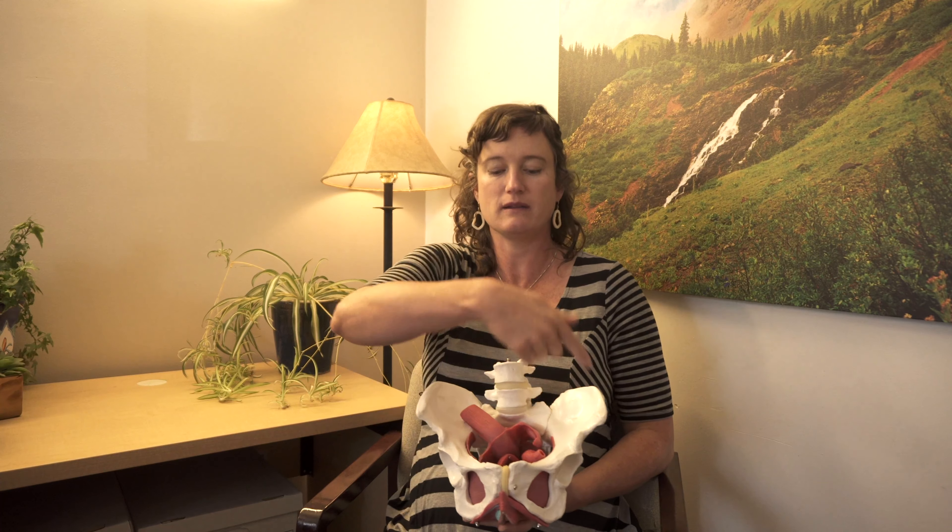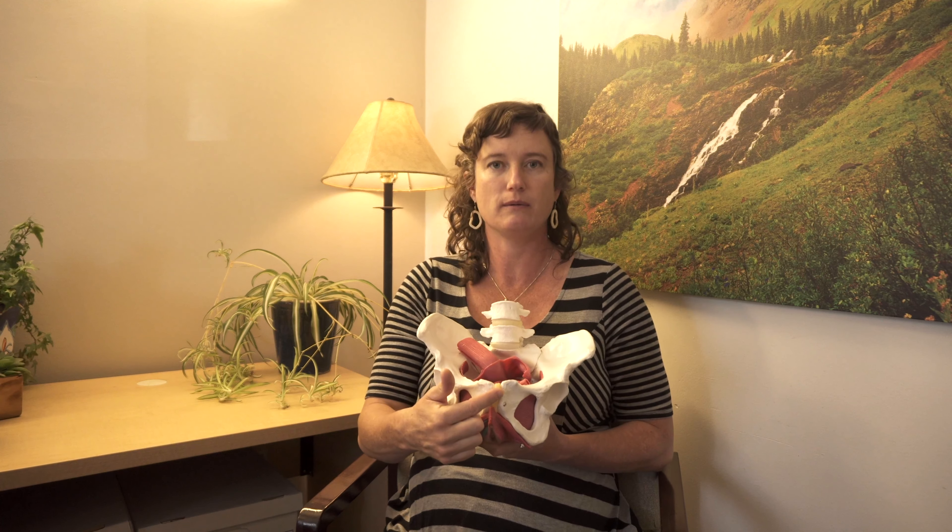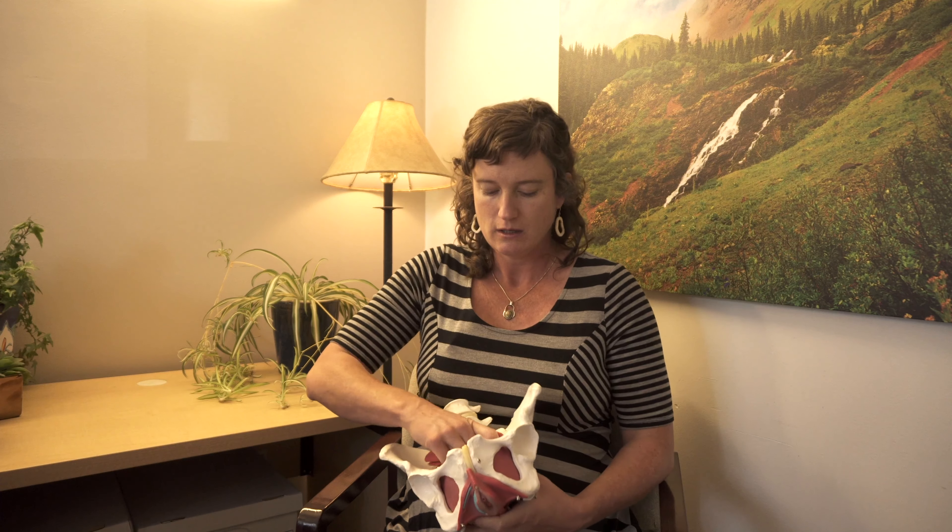This is your pelvis. This is your pelvic ring. You have lower lumbar vertebrae, sacrum, tailbone. These are your ilia and your pubic bone, and these are my two hip bones.